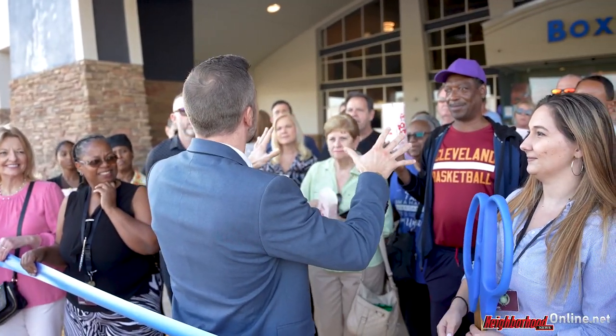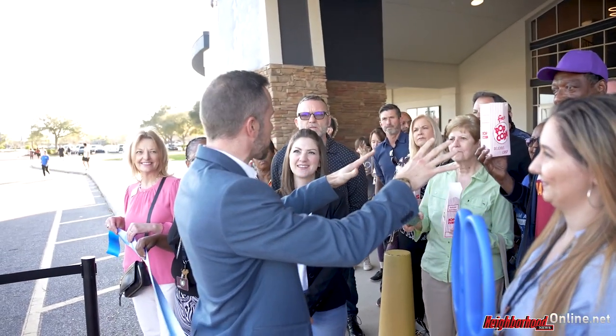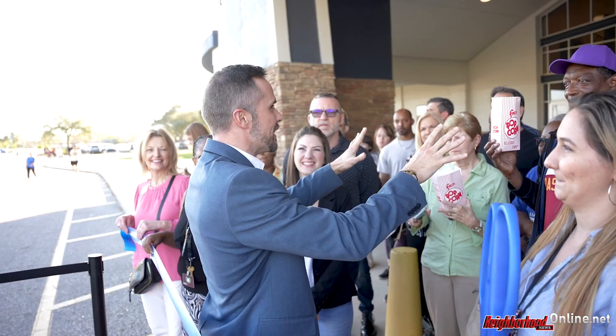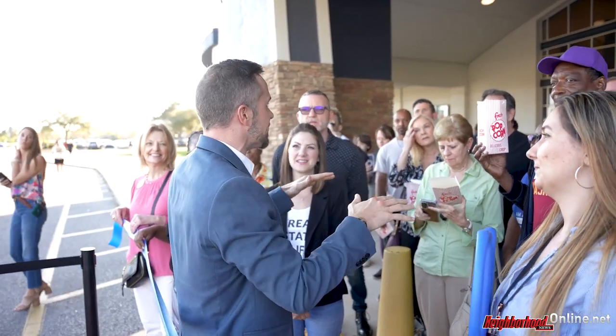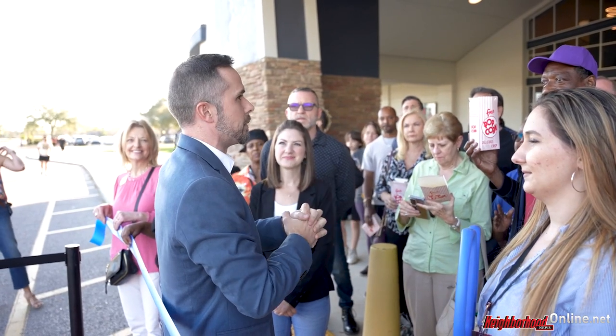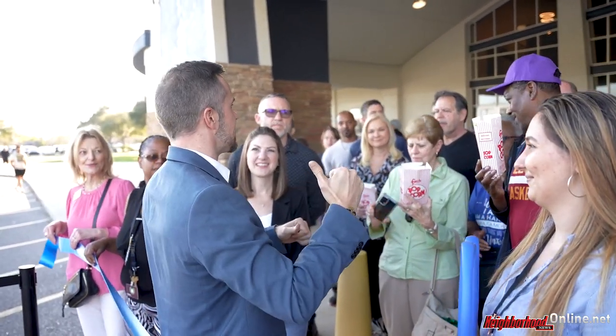I know we've been open for a while, but this is a grand reopening. There are things inside that you will see very shortly — hopefully before you get your free ticket — that are exclusive to this building. The only place in Florida that you can experience some of our theatrical amenities is right here in Wesley Chapel. Thanks for coming to help us celebrate. We'll cut this thing and go inside.